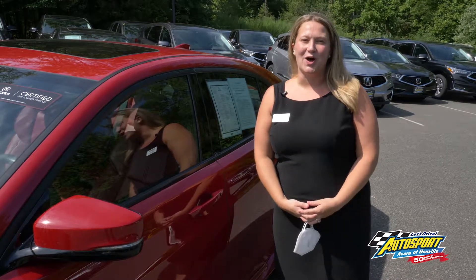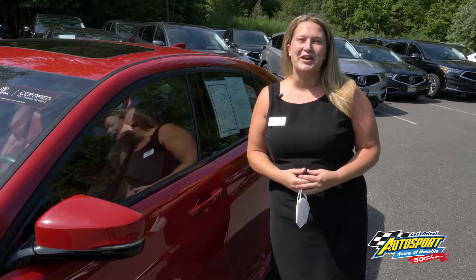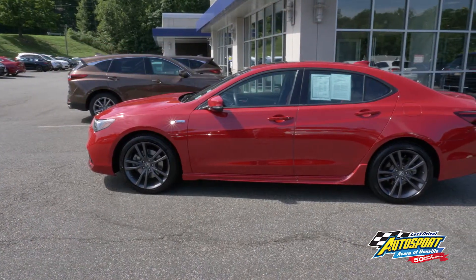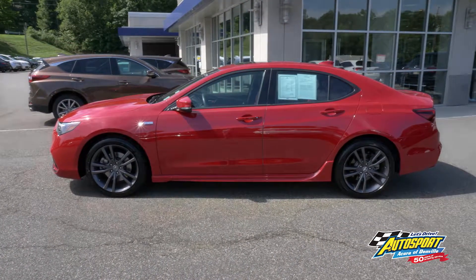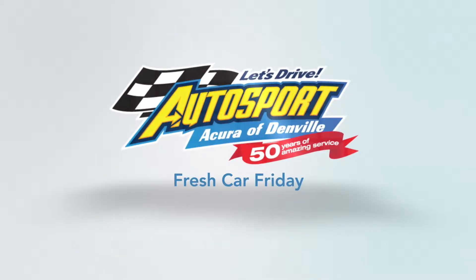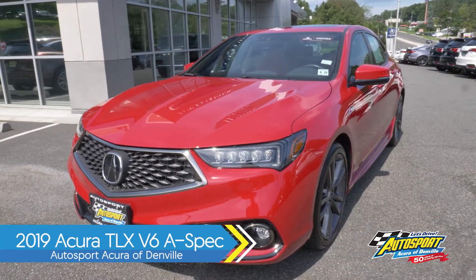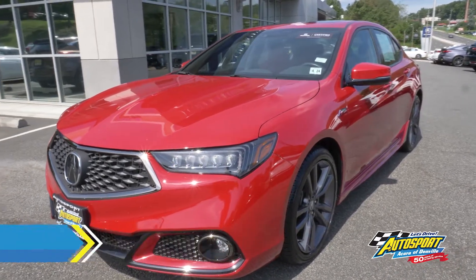Hi everyone, Megan here from Autosport Acura of Denville. I would like to introduce you to our certified pre-owned 2019 Acura TLX with A-Spec package, part of our Fresh Car Friday. This is the certified pre-owned 2019 Acura TLX V6 with A-Spec package.